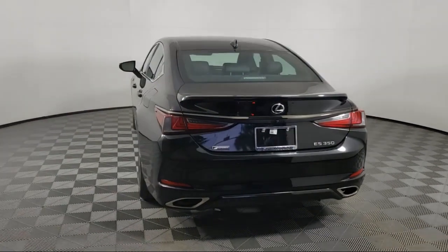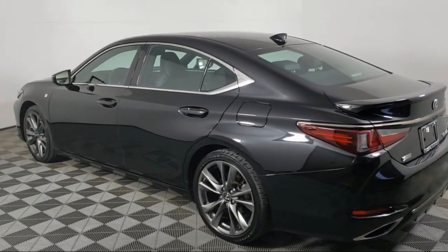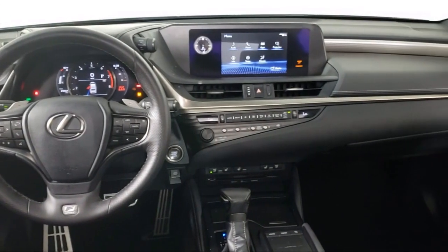Keyless entry, outside temperature display, ventilated front seats, rear-view camera, and has less than 30,000 miles on the odometer.